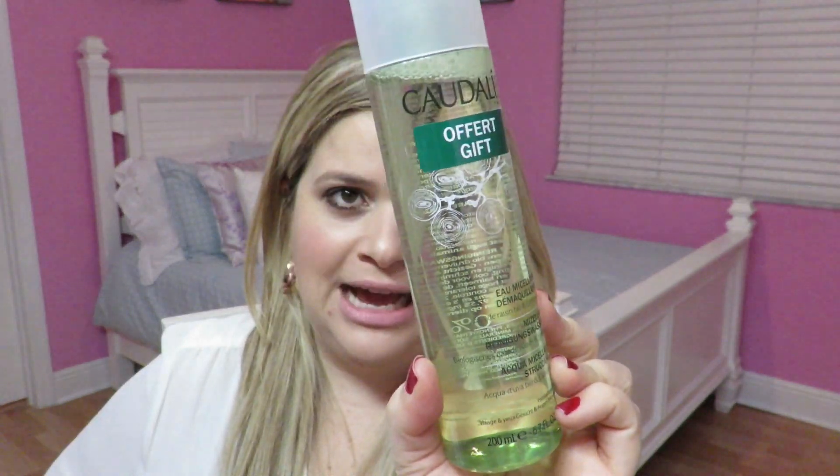As a gift at the store where I bought all the Bioderma products, I received this Caudalie makeup remover. I've never tried it but I was excited to get it as a gift and can't wait to test it out. It has chamomile and is hypoallergenic for face and eyes. I can't tell you the exact name in English — it only has it in French, German, and Italian — but I'm sure they sell it here since we have some Caudalie products at Sephora.